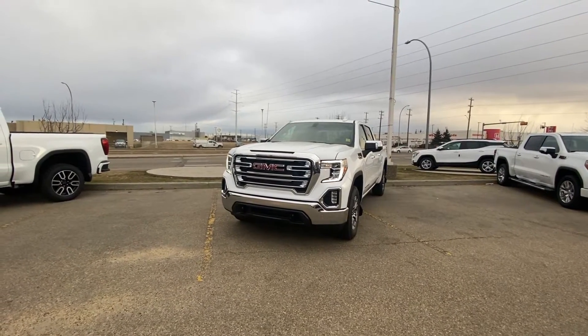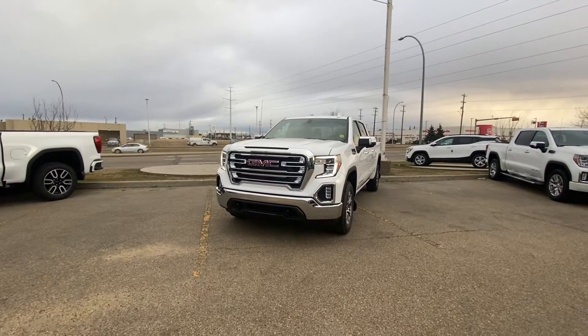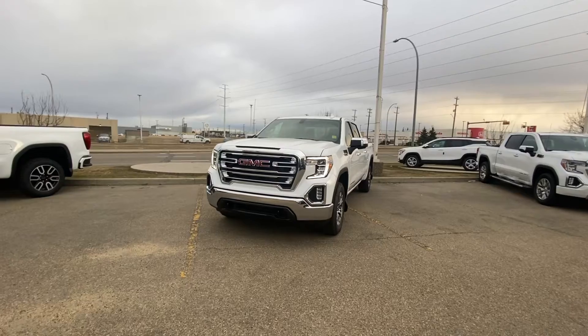Hi there, my name is Azim Mazhar from Capital GMC Buick in Edmonton, and right in front of me is the 2021 Sierra 1500 SLT package. I'm just going to do a quick virtual tour for you.